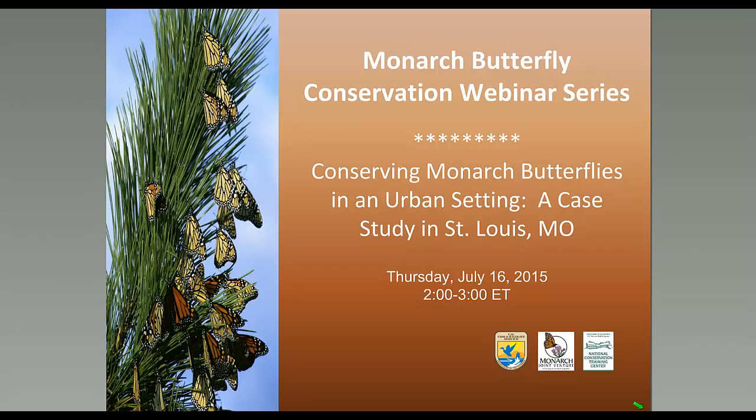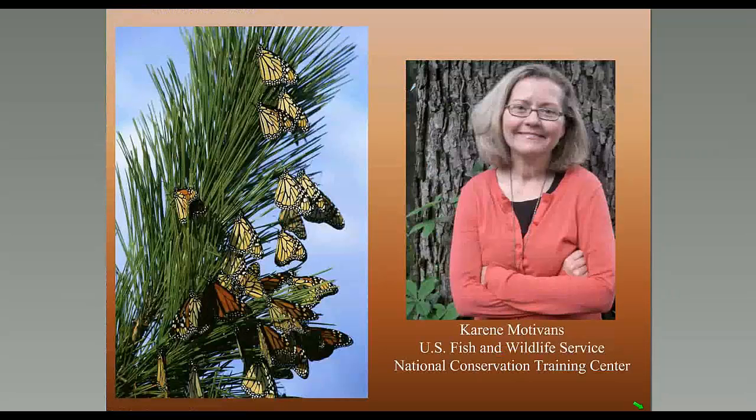Welcome, everyone. I'm so glad to see all of you here joining us for this installment of the Monarch Conservation Webinar Series. We've got people still joining us, but I'm going to go ahead and get the program started. My name is Corrine, and I represent the U.S. Fish and Wildlife Service's National Conservation Training Center. We're partnering with the Monarch Joint Venture to make this series possible. I'll turn you over to Cora Ellison Myers, who will introduce today's speakers.